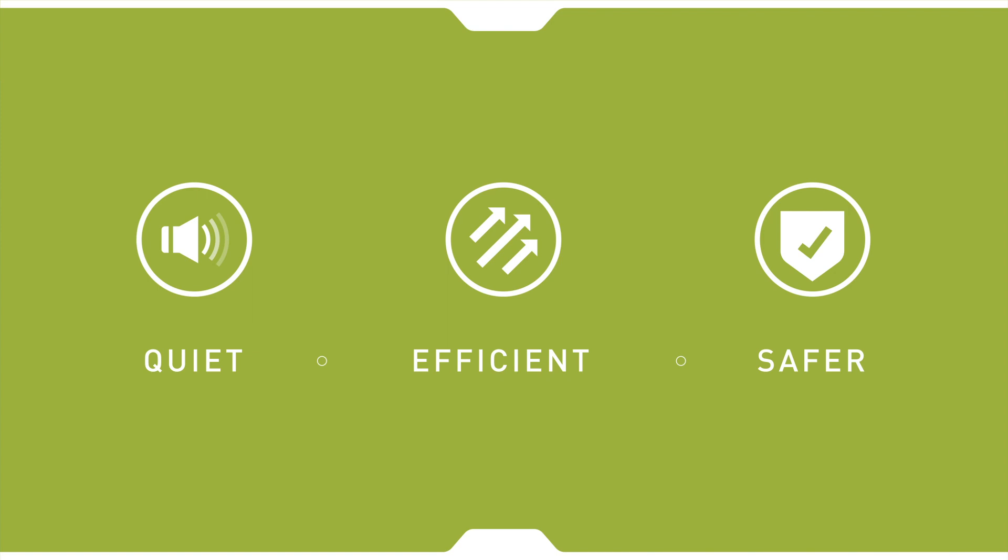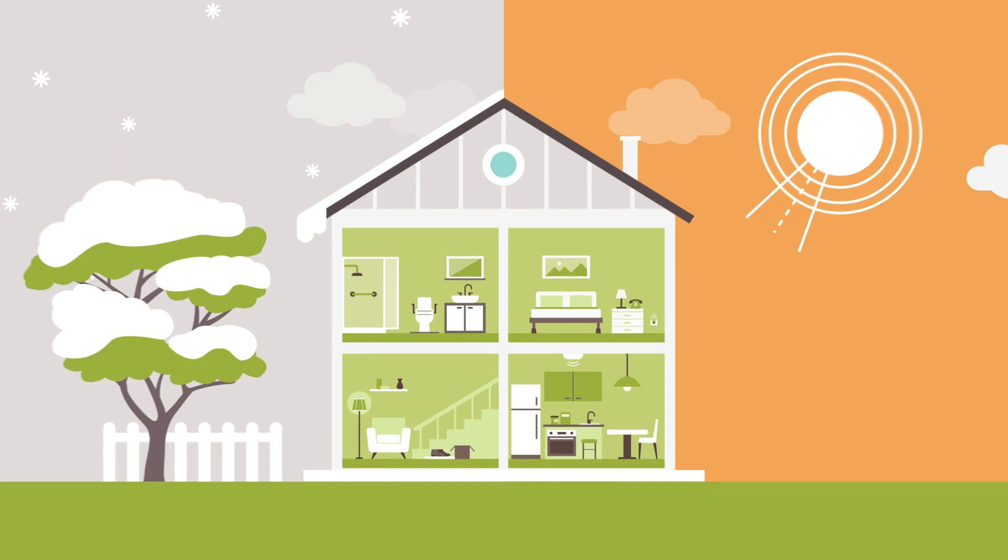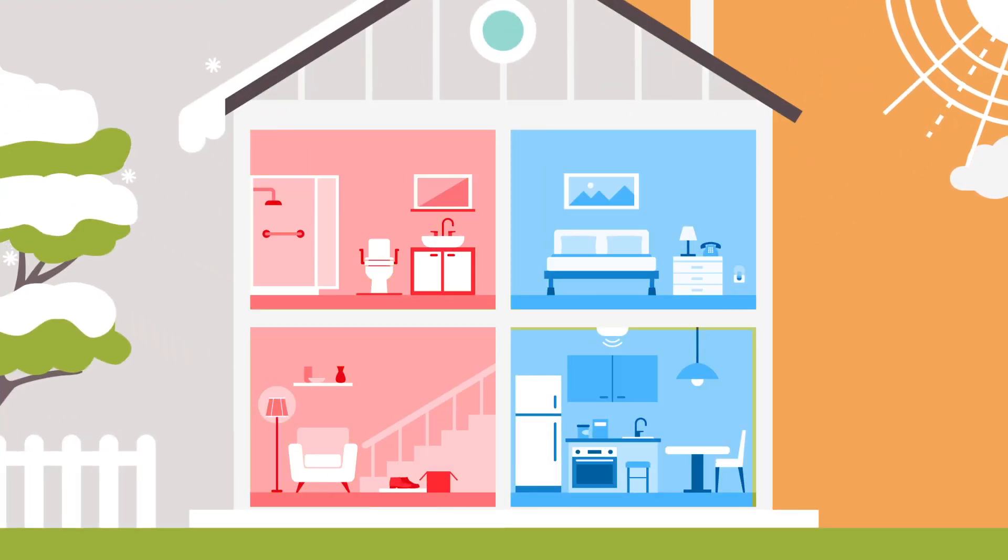If your home is currently heated with electric baseboard heat or propane, you could save money on your heating bill by switching to a heat pump. Air Source heat pumps move heat between the outside and inside of your home to keep your home a comfortable temperature all year round.